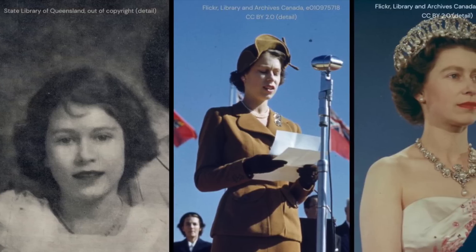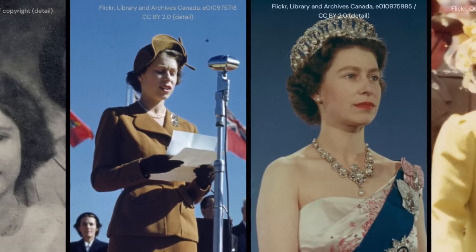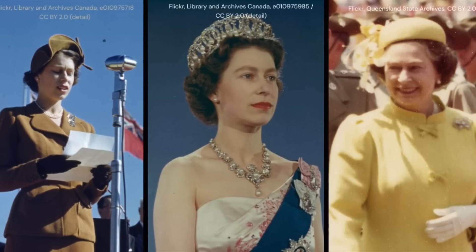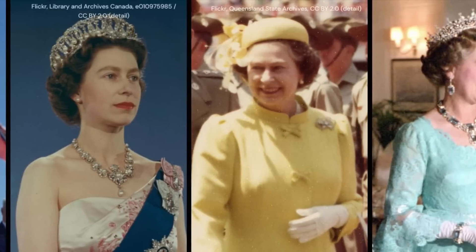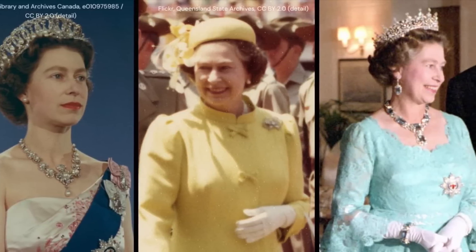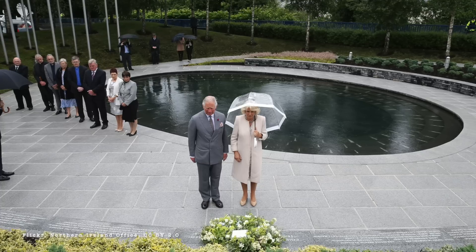After the death of Queen Elizabeth II on the 8th of September 2022, the Royal Mint, which is currently based in Llantrisant, Wales, and which issues coinage within the United Kingdom, got to work on designing and producing a new suite of coins which would feature the name and likeness of King Charles III.